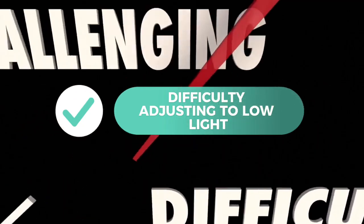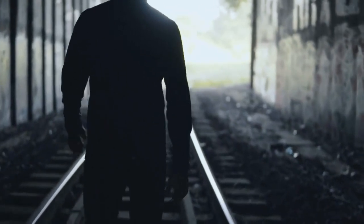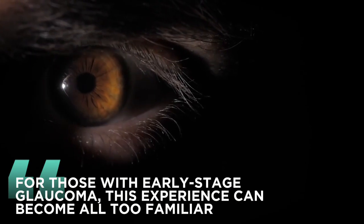2. Difficulty adjusting to low light. Have you ever stumbled around in the dark, struggling to find your way? For those with early stage glaucoma, this experience can become all too familiar.